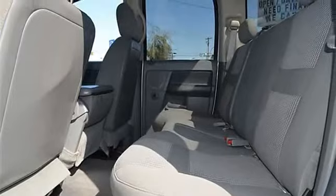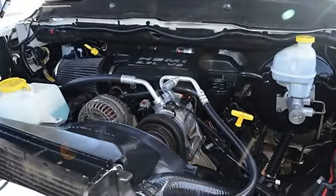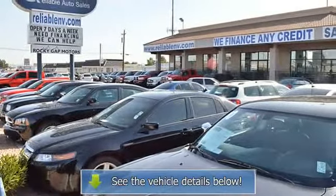Additional features include AM-FM, CD player, anti-theft, Kenwood premium sound system, alloy wheels, cloth interior surface, 4-wheel drive, and premium sound.